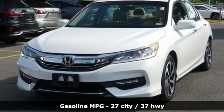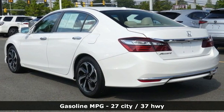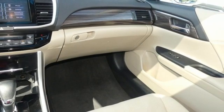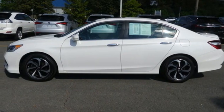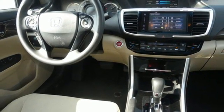Smart device navigation, remote engine start, dual zone climate control, doors and push button start proximity key, manual tilting steering column, inline four-cylinder engine, power sliding and tilting sunroof, gas pressurized shocks, and continuously variable automatic transmission.